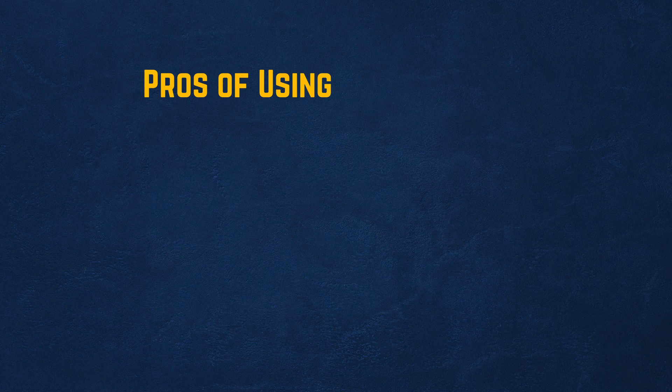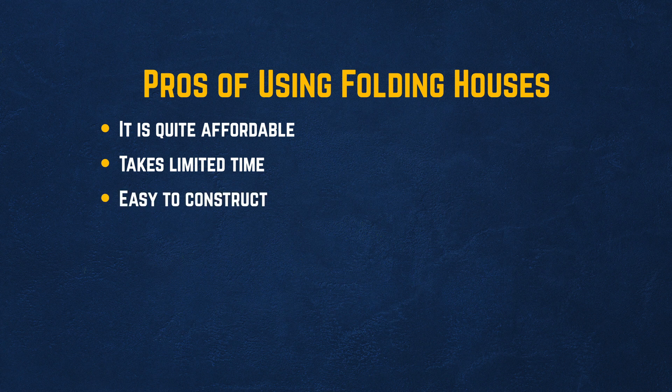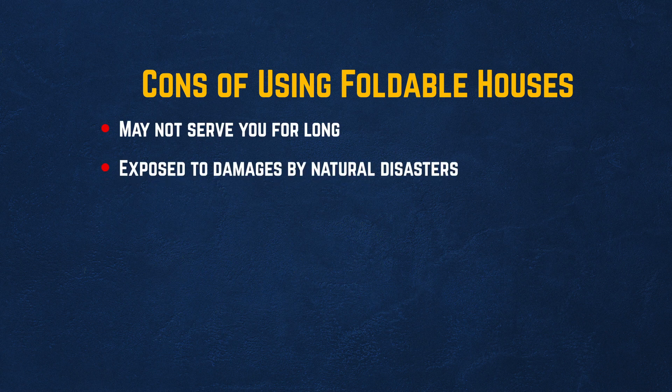Pros of using folding houses: quite affordable, takes limited time, easy to construct, isn't permanent, and can be moved from one place to another. Cons: may not serve you for long and is exposed to damage by natural disasters.